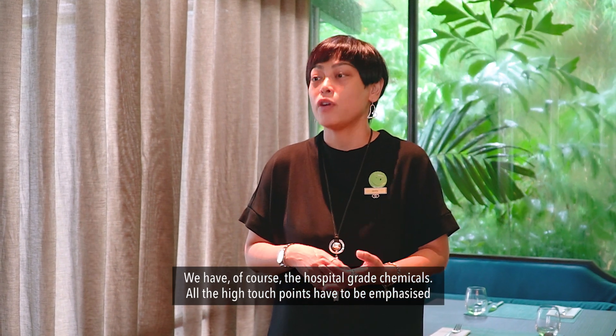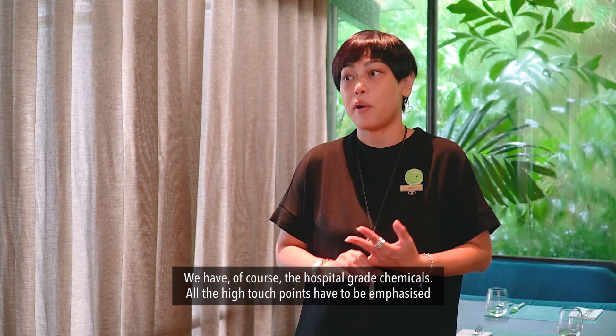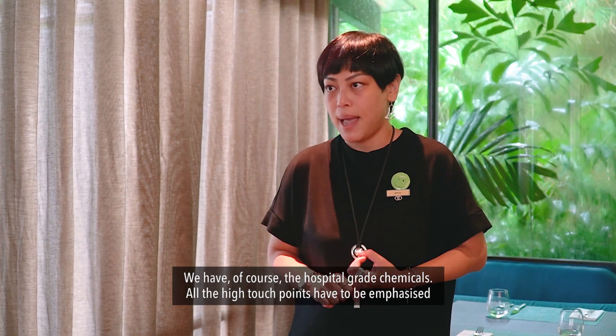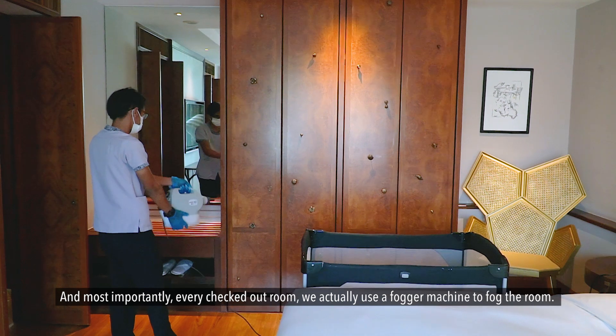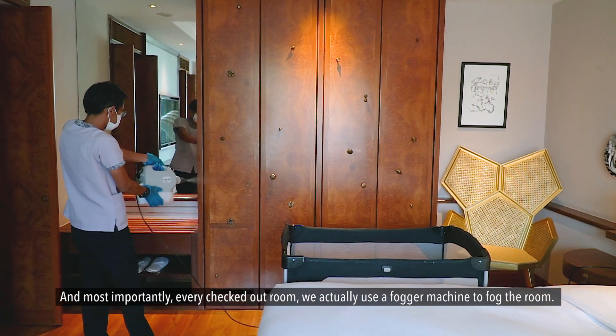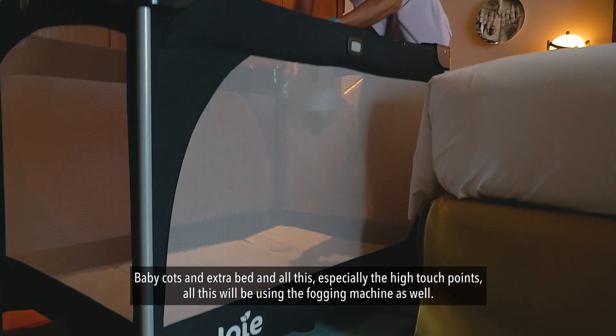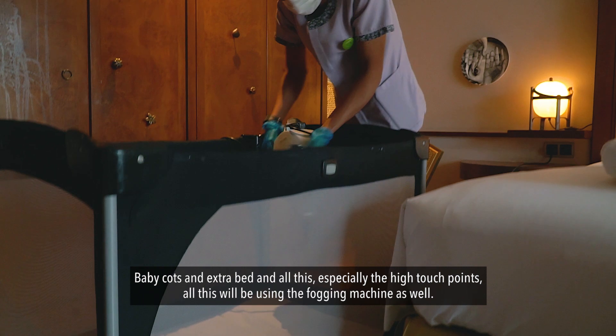We have, of course, the hospital-grade chemical. All the high touch points have to be emphasised. Most importantly, for every checked-up room, we actually use a fogger machine to fog the room. Baby cots and extra beds, especially the high touch points — all of this will be covered using the fogging machine as well.